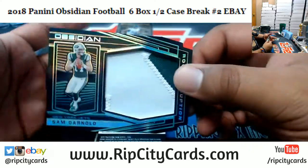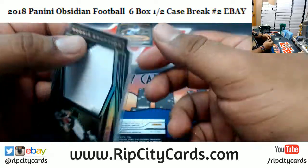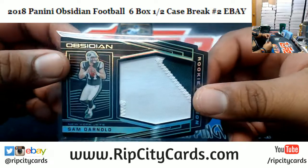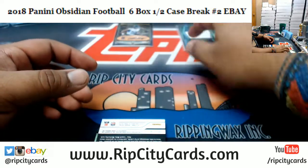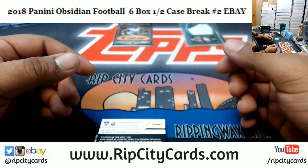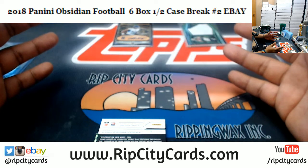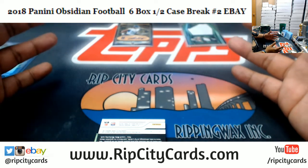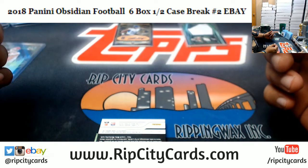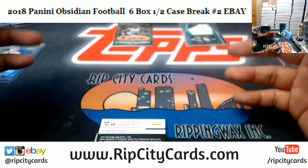We are still doing eBay breaks right now — after the eBay breaks are done, that's when we'll focus on the store. Got Sam Darnold numbered to 25 here for the Jets — cut our patch. I'll say this though: I think it's a better idea if you just go in the store and buy a team. I really don't want you guys to be at the mercy of the random gods. If you see a team you like, take a chance and buy them.